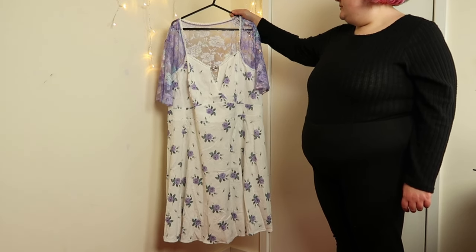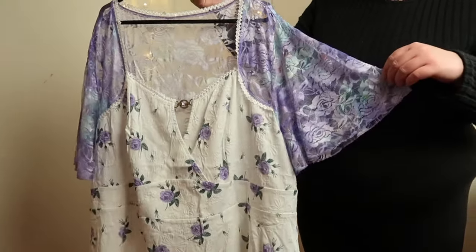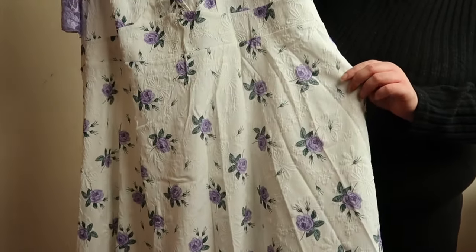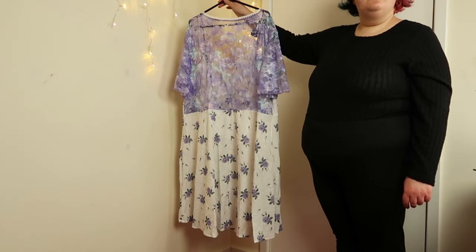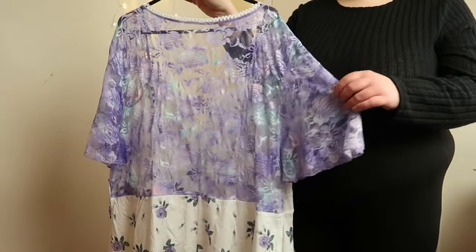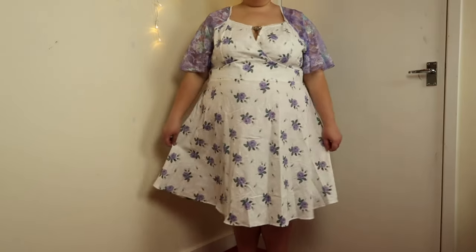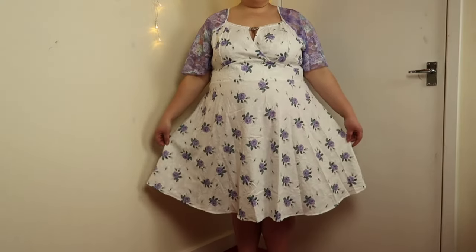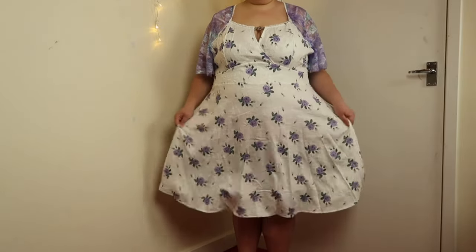We're starting off with this white and lilac lacy dress. This was one of Rose Gal's new arrivals when I did this order and I was really drawn to it because it gave me kawaii fashion sort of vibes. Lilac is one of my favourite colours and white and lilac are such a good colour combination. I got this dress in a size 3X. Just note that there's absolutely no stretch to the fabric whatsoever. It's roomy starting from the waist down because of how flowy the skirt is.